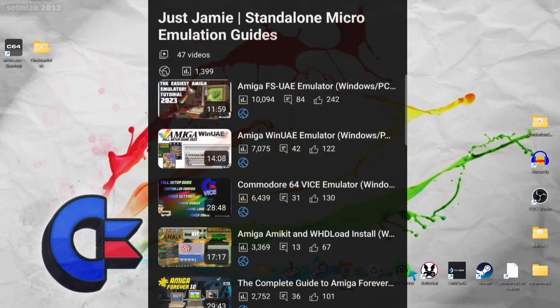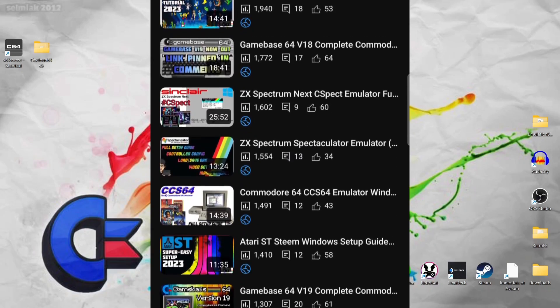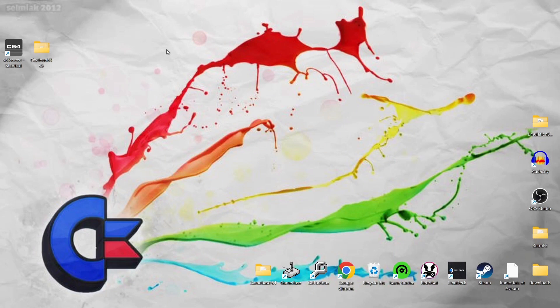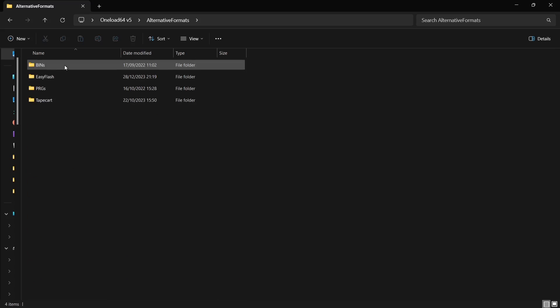If you're new to Commodore 64 emulation, take a look through my micro emulation playlist — I've covered and done setup guides for probably around 10 Commodore 64 emulators at this point. I totally recommend VICE, it's kind of my favorite, so I've got the shortcut for VICE x64 just here. In OneLoad64, which I've just downloaded, this is what you're going to get — you've got a few folders here, alternative formats, we've got bin files here.